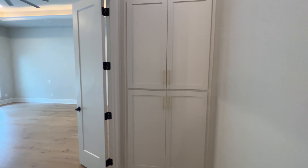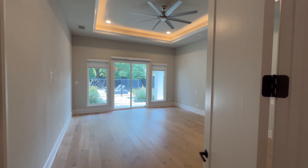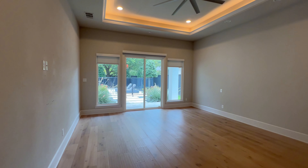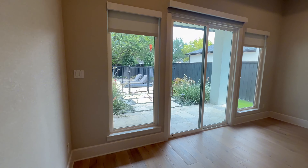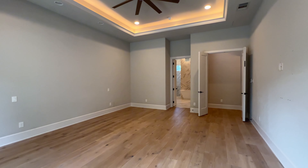I envisioned a TV on the wall — I just feel like a TV would be nice there. I immediately noticed the tray ceiling with the lighting, four points of contact for natural light, and the glass sliding door making the outside accessible.